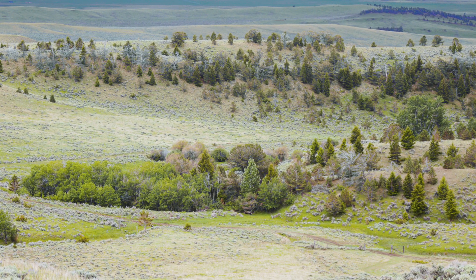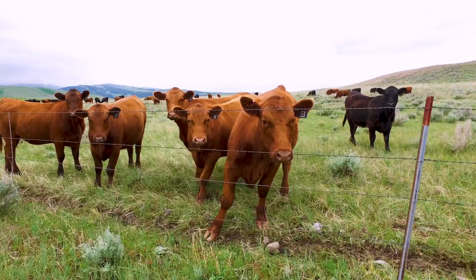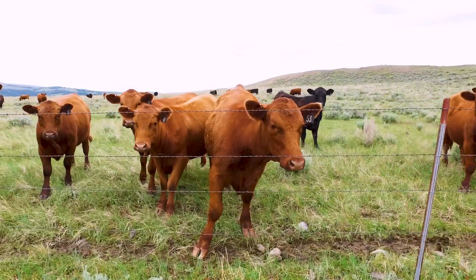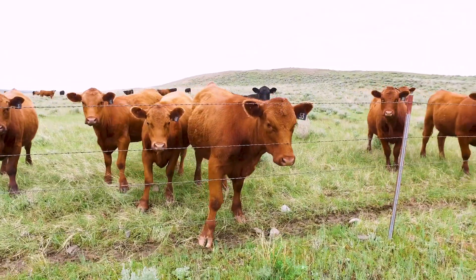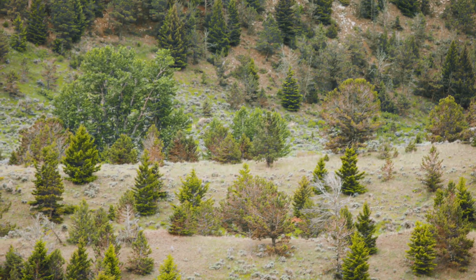The sheep were able to keep this fairly open, and as we started moving into cattle management, temperatures have been a little bit warmer, it's been a little bit drier. This area here has started to be encroached on by the trees around us.